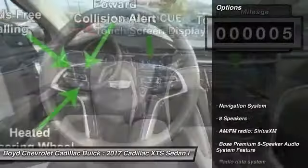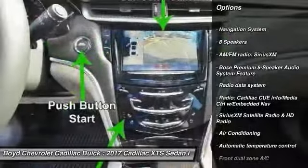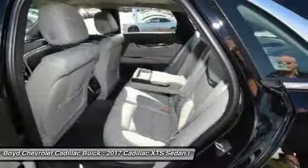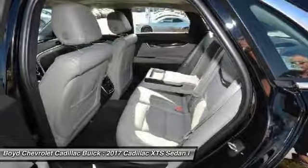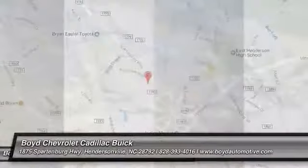Here are some of this vehicle's great options: traction control, power passenger seat, navigation system, leather-wrapped steering wheel, dual airbags, power steering, four-wheel disc brakes. Come see the car for yourself.